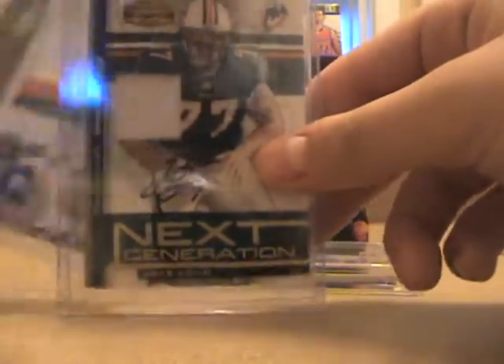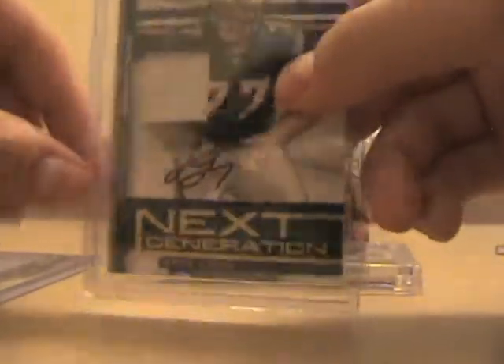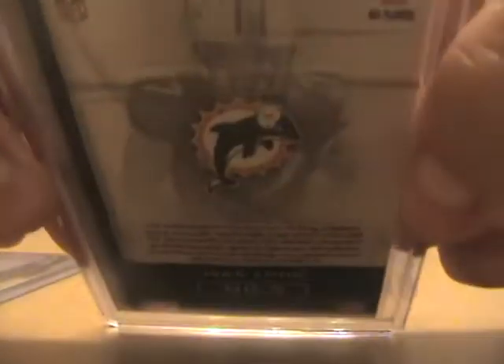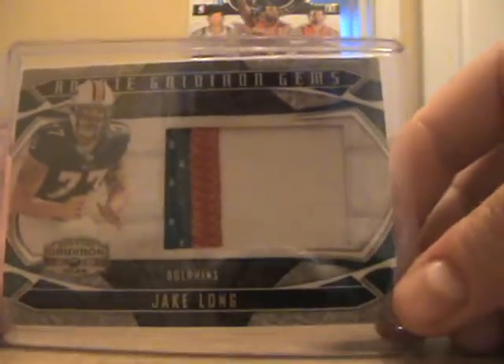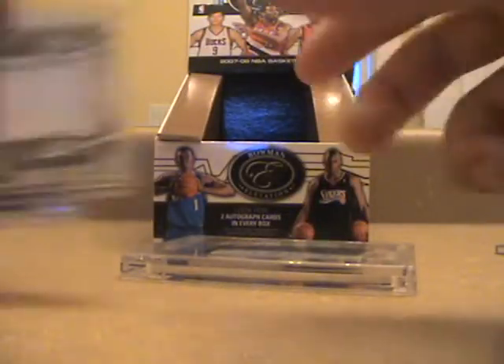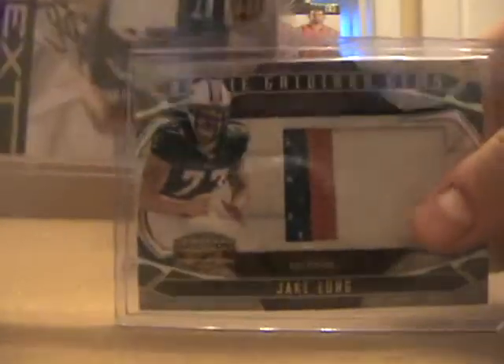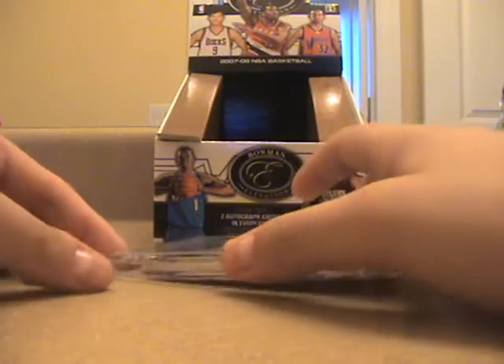Next is from the Miami and Strawberry Matrix group break. I don't usually collect football but I got in on it and got the Dolphins. First there's this nice patch auto of Jake Long — a one-color patch out of 25 from Gridiron Gear. Next is a really nasty three-color jumbo patch of Jake Long, numbered out of 50. Any football collectors who want these two, I will sell them.